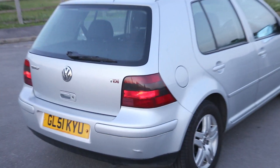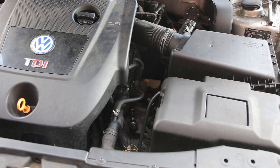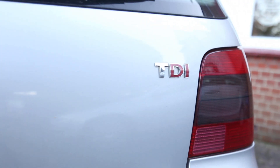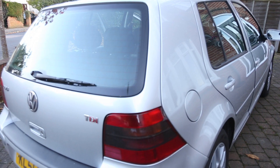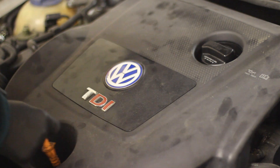VW supply lots of differently powered diesel engines in their cars using the same engine block but with different engine tuning and ancillary parts. It's impossible to be sure of the engine just from looking at the badge or engine cover, as these may have been changed or fitted by a dealer. So if you want to find out what engine is in your actual car, there are two places to look.